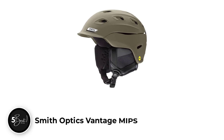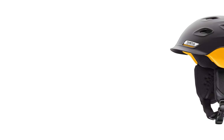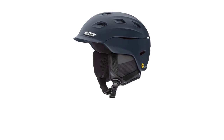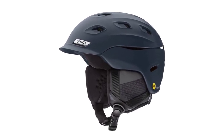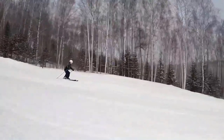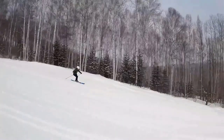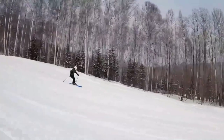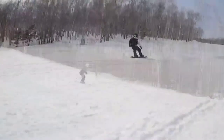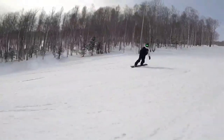Smith Optics Vantage MIPS. You won't find a helmet much more comfortable than the Vantage, certainly not one that manages to cram all of the current market-level safety features inside of a lightweight, compact shell. The Vantage checks all of the boxes you'd expect based on the competition: accurate fit adjustment system, molded impact-resistant hardshell, and MIPS rotational impact protection. It's a do-all snowsports helmet that can keep you protected from high-velocity impacts, but it comes at a premium.